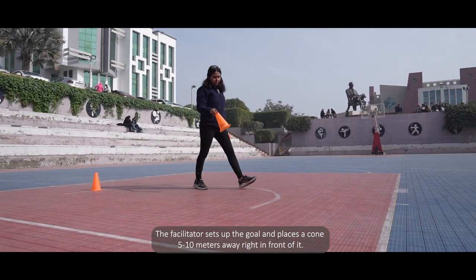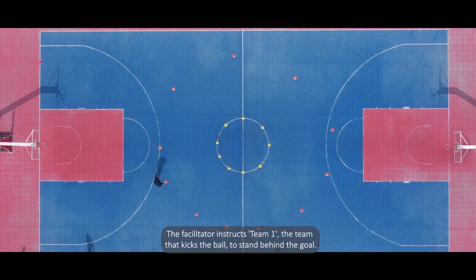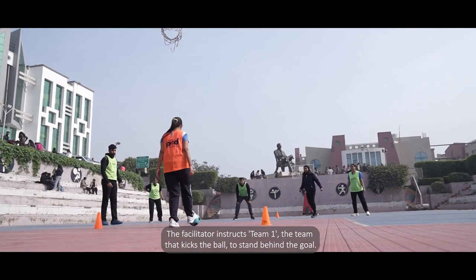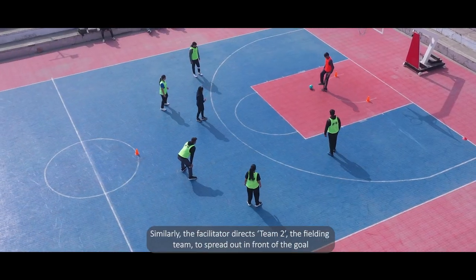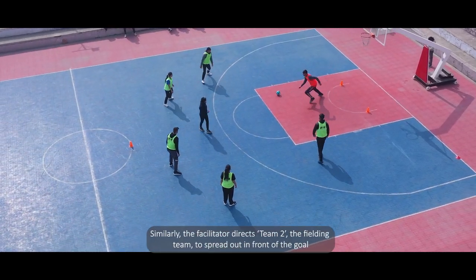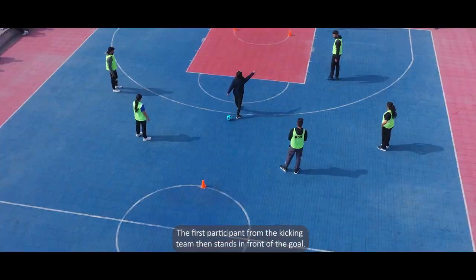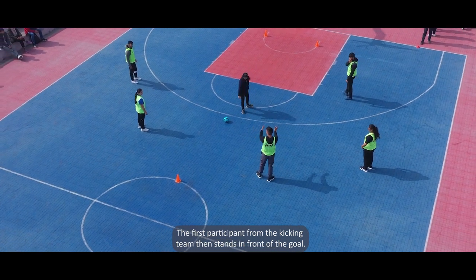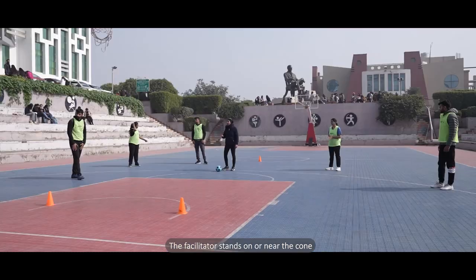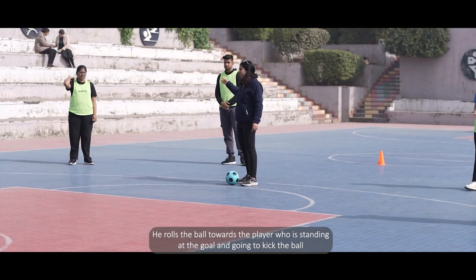The facilitator sets up the goal and places a cone 5 to 10 meters away, right in front of it. The facilitator instructs Team 1, the team that kicks the ball, to stand behind the goal. Similarly, the facilitator directs Team 2, the fielding team, to spread out in front of the goal. The first participant from the kicking team then stands in front of the goal.